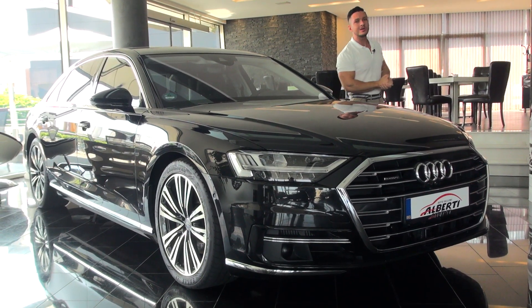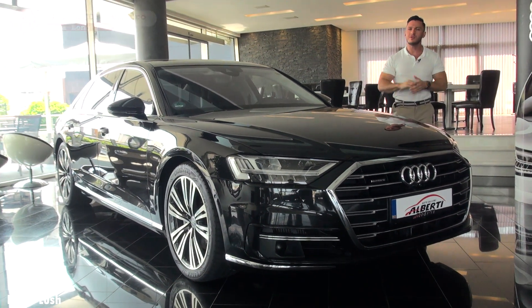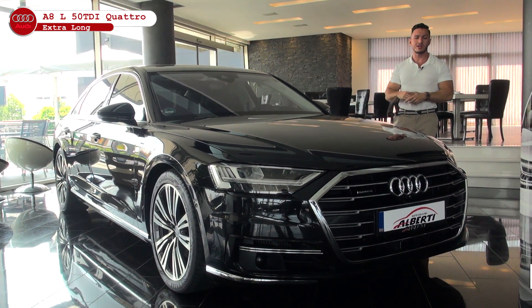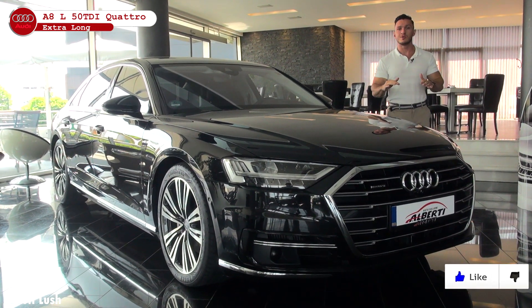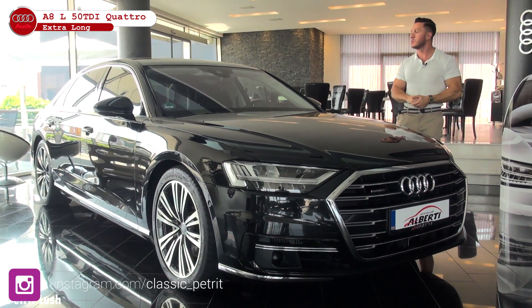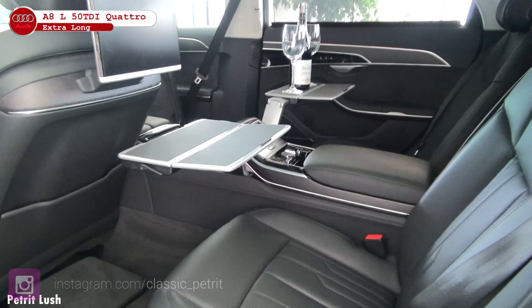Hello guys and welcome to Patrick Lach. Today we have a very special car, this Audi A8, and we will take a look at this beautiful exterior but more importantly the interior, especially in the back, because this car is extremely luxurious.